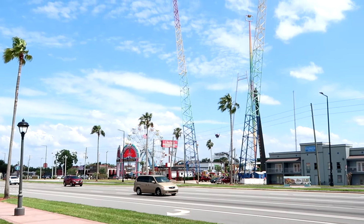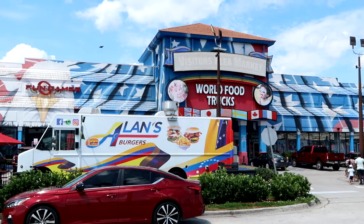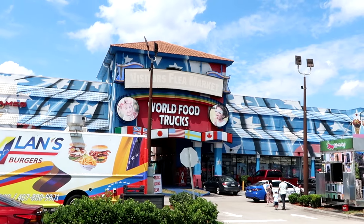You can see the slingshot just went up, the Ferris wheel, lots of different rides, attractions, and restaurants. Let's head inside the Visitor's Flea Market - again, only a couple minutes from Walt Disney World. Let's head inside and see what we can find.